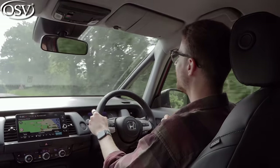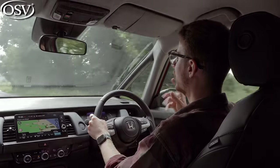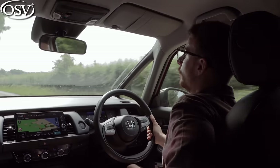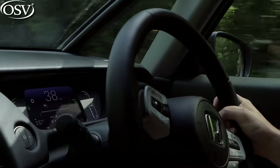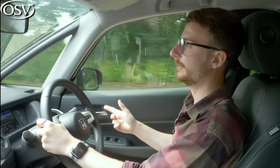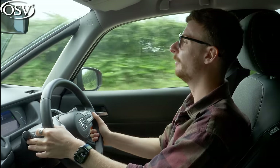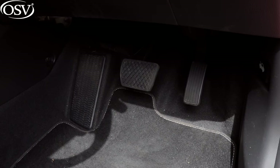Honda claims the improved body rigidity allows for more agile handling, certainly noticeable through tight corners and bends. However, the Jazz falls short of some rivals: it doesn't grip the road as well as the VW Polo, and due to the unusually tall roofline there's more body lean than you'd expect. Thankfully, the prominent side bolsters hold you in place nicely through tight corners. The steering is very light, making the Jazz easy to manoeuvre around town and into tight parking spaces, but as a result it lacks feel and feedback — not a particularly engaging driving experience compared to equivalent rivals.